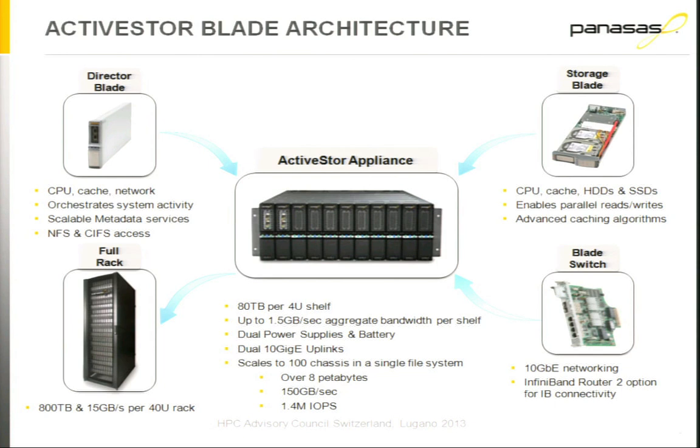On our latest product, we also have an SSD on each storage blade. The director blades in the system have several functions: they manage the metadata, they work together in parallel to do very fast parallel reconstructions should you have a failed drive, and they also provide access to the data via NFS and CIFS. Most of our customers use our client software called DirectFlow, which gives them very fast parallel access to and from the storage. Many customers also access the data from desktop systems or for backups via NFS and CIFS.